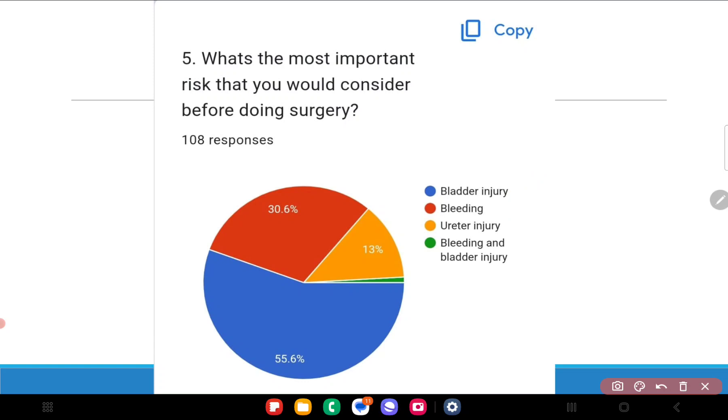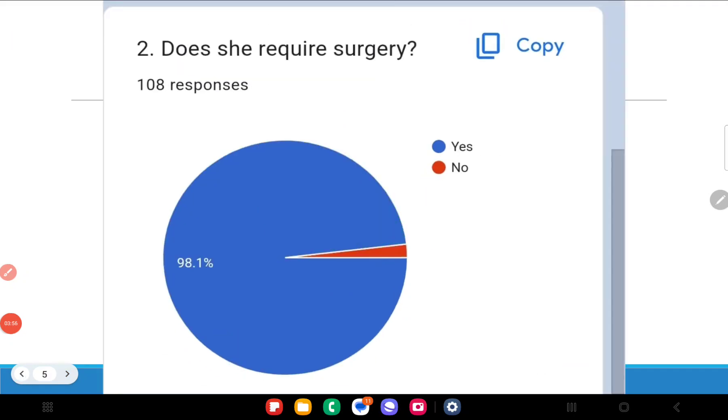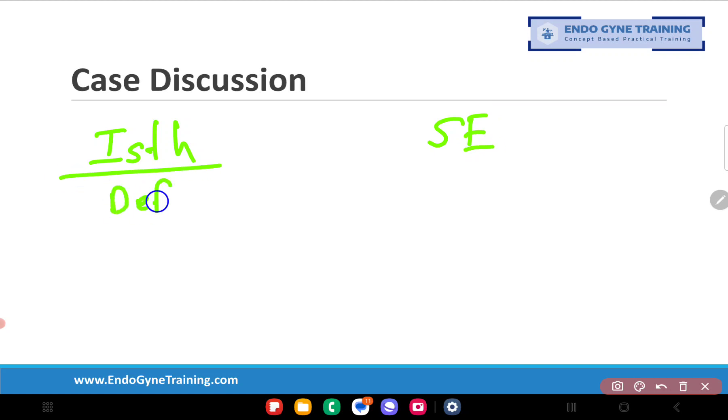Before we go on to the actual video, let me discuss the difference between management of a scar ectopic pregnancy versus an isthmocel, and where hysteroscopic management fits in. An isthmocel is a defect left behind by previous surgery — a thinning out of the anterior myometrium at the previous scar site. A scar ectopic is a pregnancy that has implanted on this defect. So though they are related, they are different in some ways.